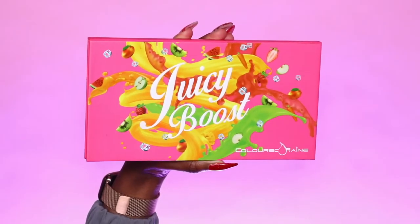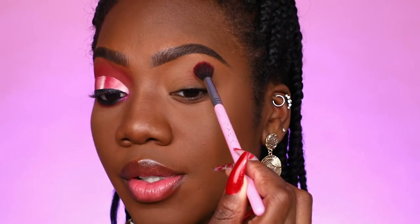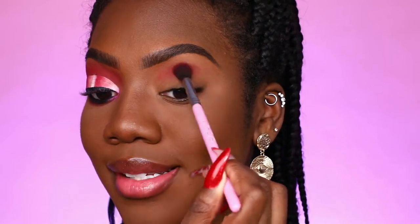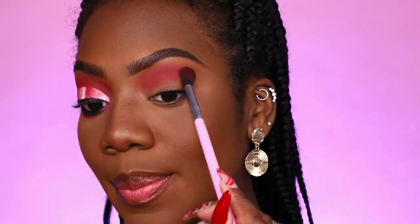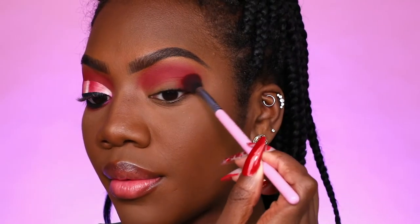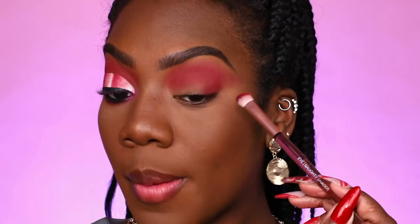For the eyes we're using Colored Rain. It was a fight between Juvia's Place and Colored Rain, but let's do Colored Rain. We are starting with their Juicy Boost palette and the first shade I'm taking is Apple Strawberry, placing it right in my crease as our transition and base for today's look. Do you see this pigment? Colored Rain is not to be slept on — I didn't even use a white base.